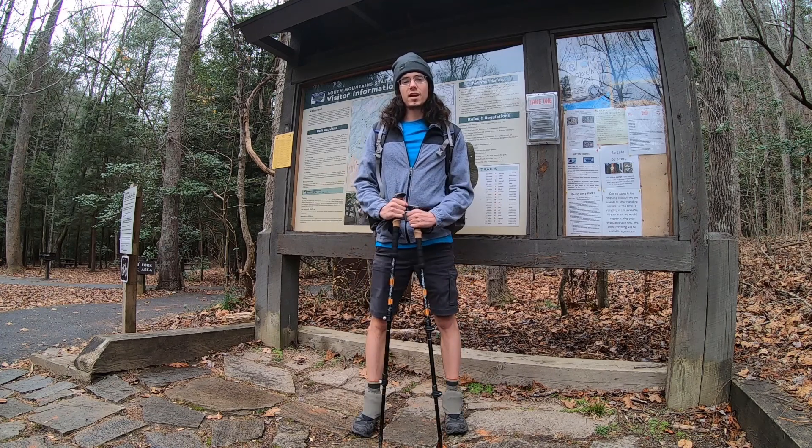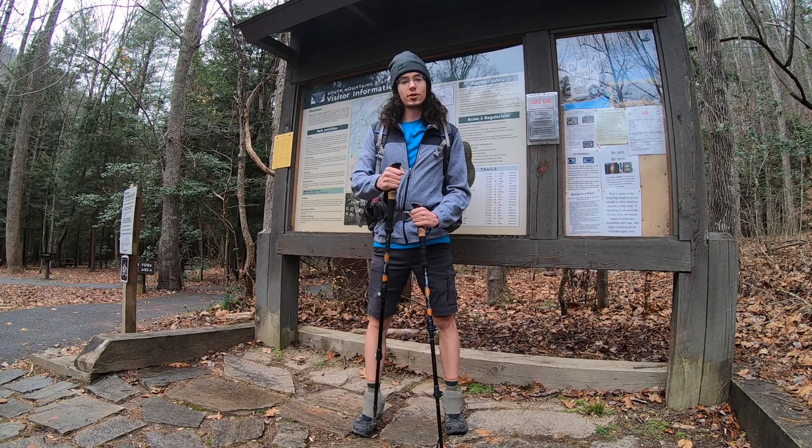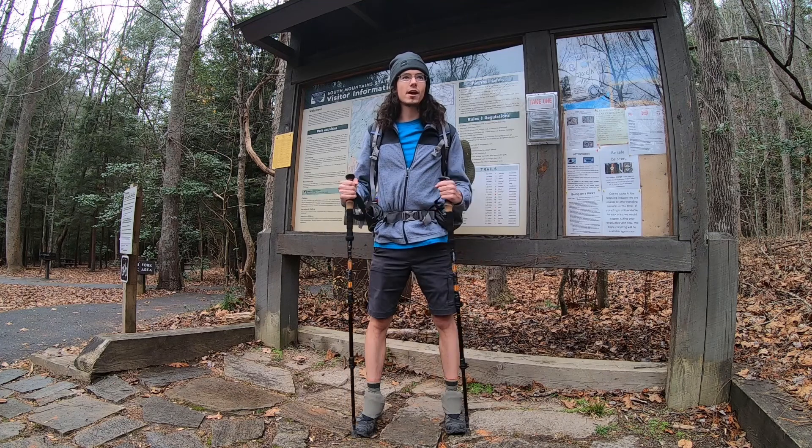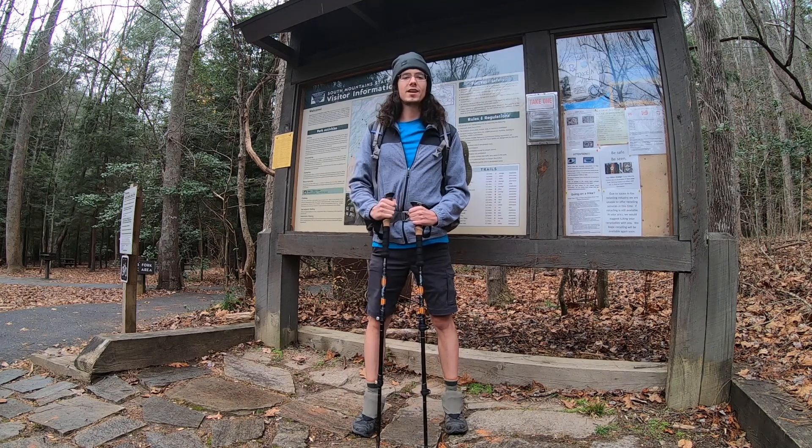The forecast for today was a 20% chance of rain after 2 p.m. It's currently before 2 p.m. and it's been raining for like an hour now, so we'll see how the rest of the day turns out, but I'm ready to hit the trail.